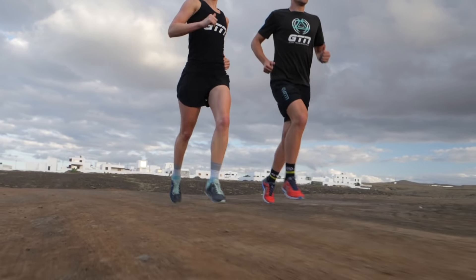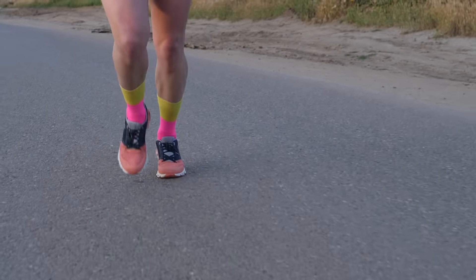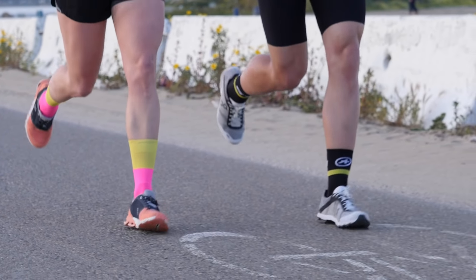Before we go into the biomechanics, there are several things to consider when choosing a shoe to help narrow down your search. What type of terrain are you going to be running on predominantly? Are you going to be doing long runs or short runs? Do you want a training shoe or a racing shoe, or maybe one that covers both? You also need to consider your style of running and your weight. If you're on the heavier side or run quite heavy, you might want a shoe with more shock absorption.